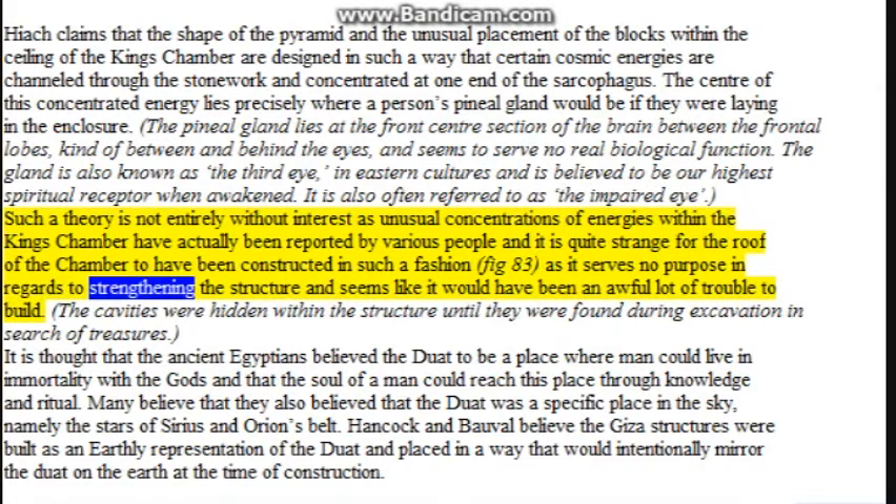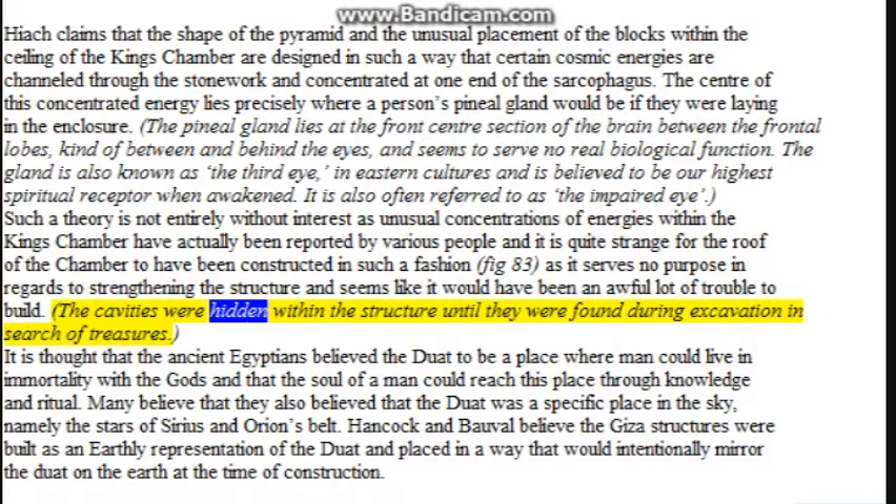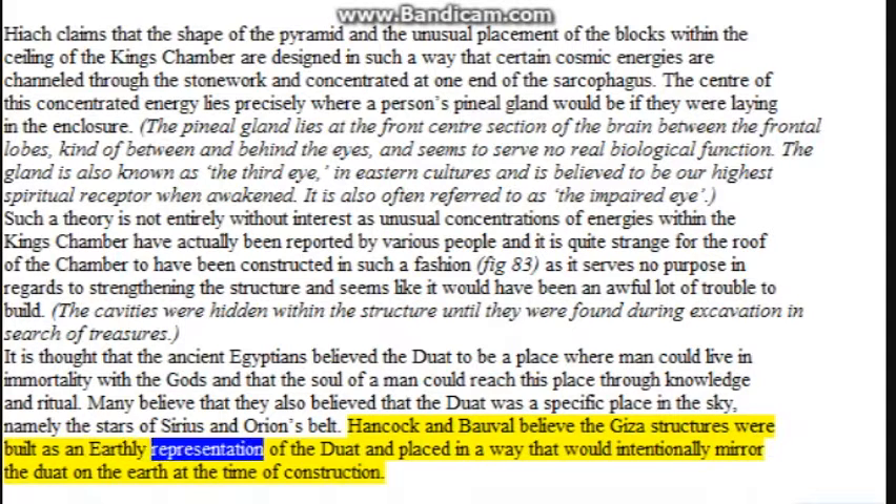The pineal gland lies at the front center section of the brain, between the frontal lobes, kind of between and behind the eyes, and seems to serve no real biological function. It is also known as the third eye in eastern cultures and is believed to be our highest spiritual receptor when awakened. It is thought that the ancient Egyptians believed the Duat to be a place where man could live in immortality with the gods, and that the soul could reach this place through knowledge and ritual. Many believe the Duat was also a specific place in the sky — namely the stars of Sirius and Orion's Belt. Hancock and Bauval believe the Giza structures were built as an earthly representation of the Duat, placed in a way that would intentionally mirror the Duat on earth at the time of construction.